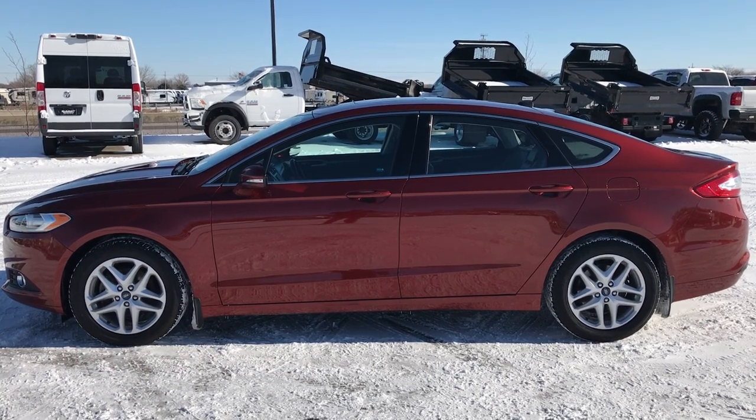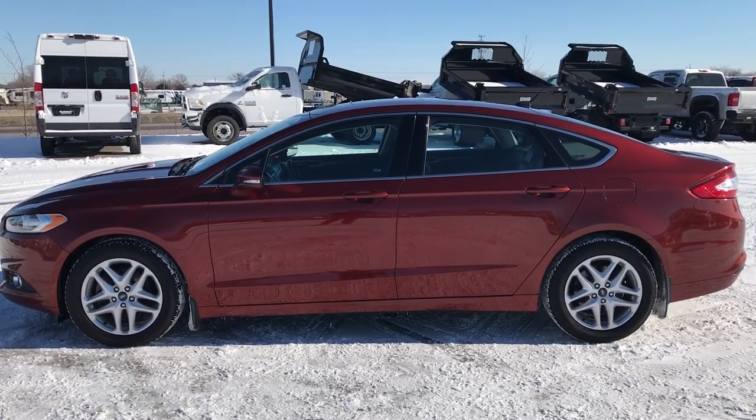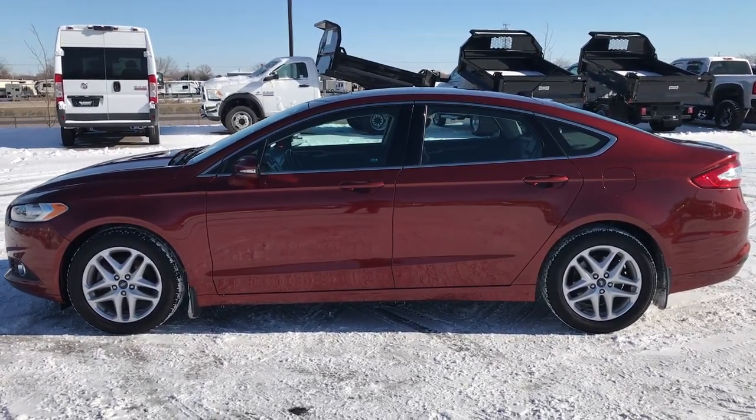Thank you so much for checking out the video. If you like this car and want to make it yours, give us a call right now at 920-921-0850 and ask for one of our sales associates to make this car yours today. That number again is 920-921-0850.